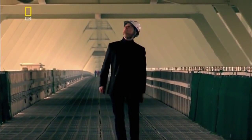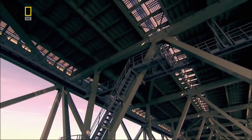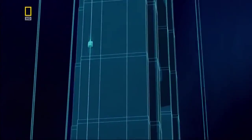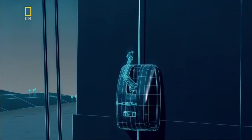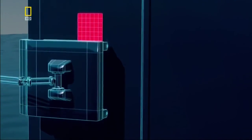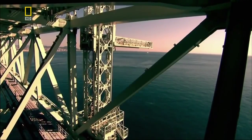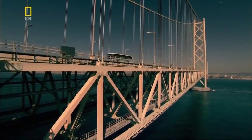Structural engineer Professor Alan Burden knows this bridge's vulnerabilities. Typhoons pass through each year, and the marine environment makes corrosion a major issue for the whole structure. To safeguard the bridge, robot watchmen guided by remote control look for evidence of corrosion. They can call in robot painters to patch up damaged paintwork. Beneath the bridge hang three gantries, which allow maintenance work to be carried out from below without interrupting the flow of traffic.